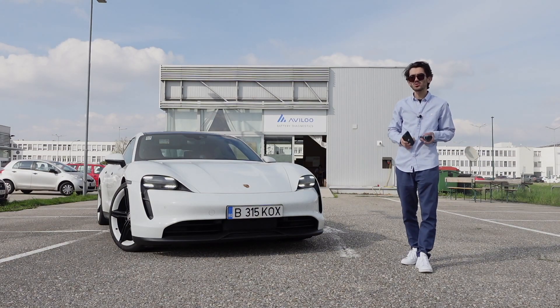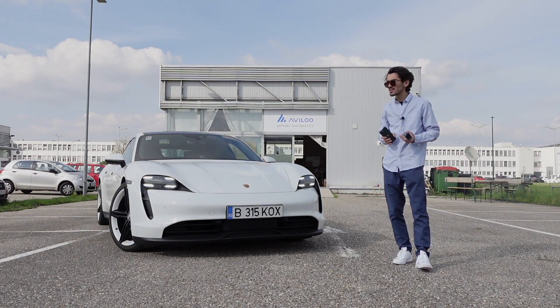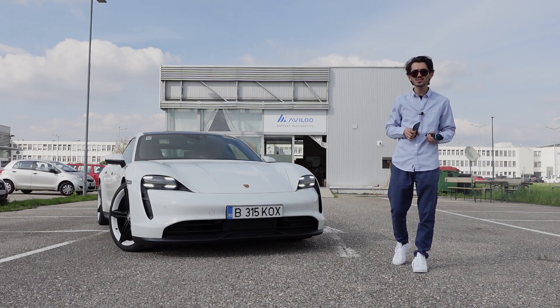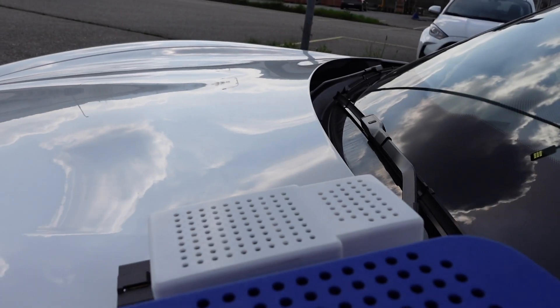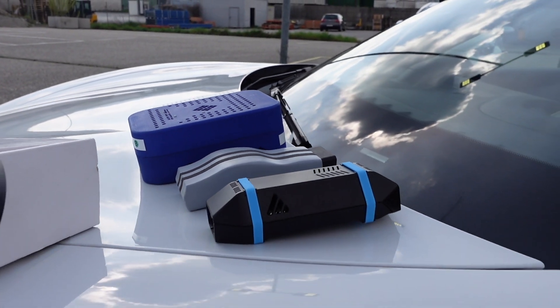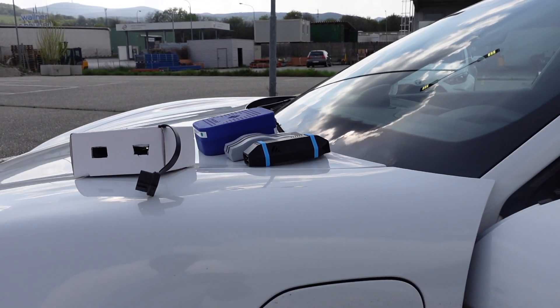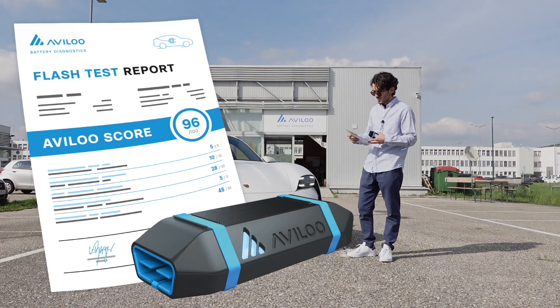There are two ways of testing your battery: a flash test and a premium test. The flash test is pretty straightforward — you just plug in this device, this OBD reader which Avilu calls the Avilu box, into your OBD connector. After you do this flash test, you will get a report.